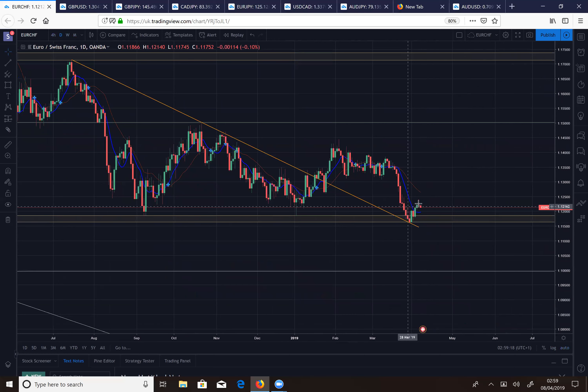I see this pair potentially coming down first before finding more momentum up to 1.15. That's what I'm expecting. I'm not currently in this trade — I'm going to sit back and wait for the opportunity to present itself.